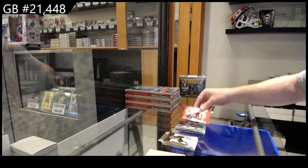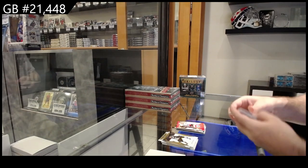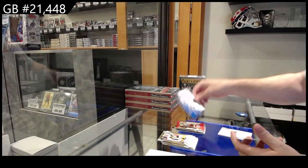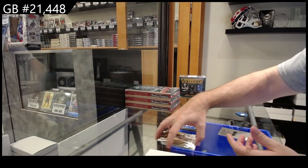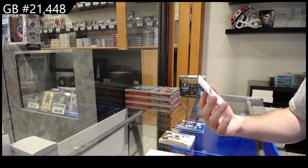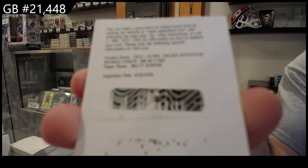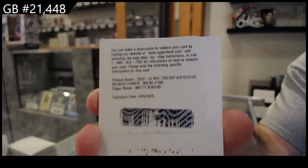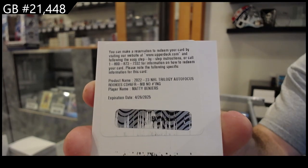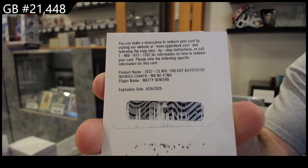Jersey, stick, gloves, and skates. Okay — so skates are last. Interesting. Another one's got skates last — that is interesting. Number 2, 3.99 renditions for LA of Spence. And we've got an auto-focus rookie for Seattle, Matty Bunears.